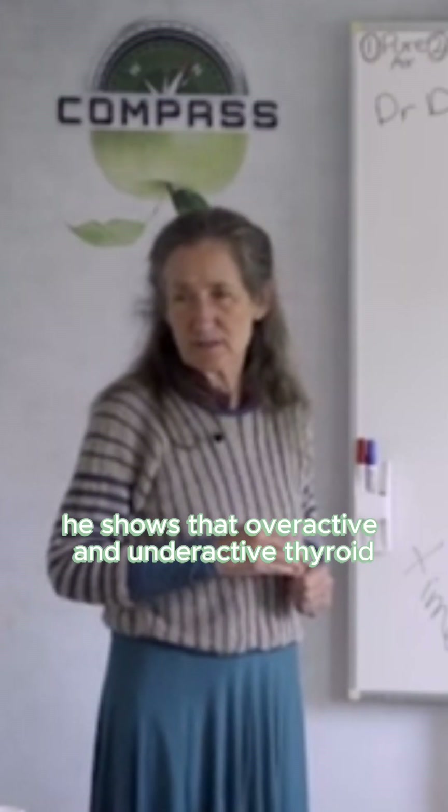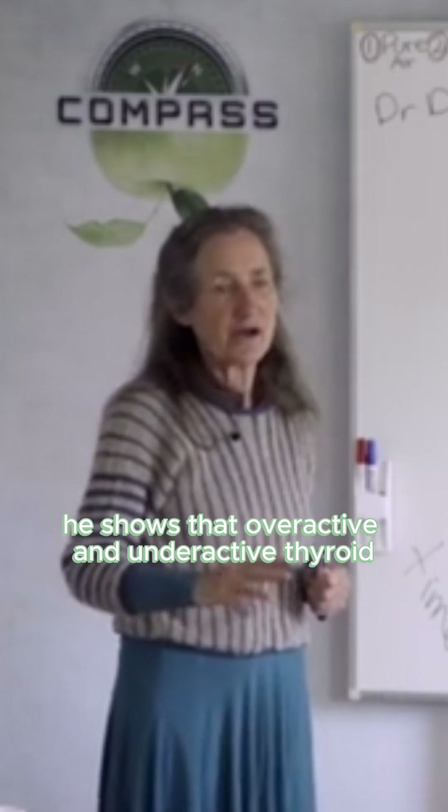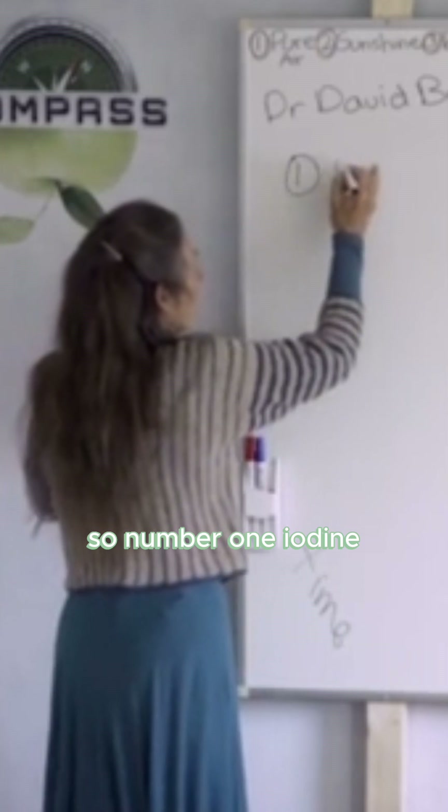In his book he shows that overactive and underactive thyroid are usually both due to lack of iodine. So number one: iodine.